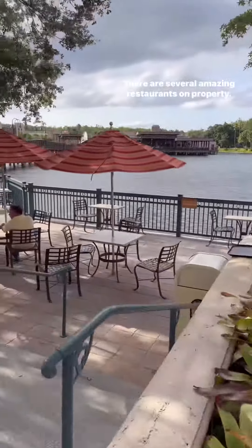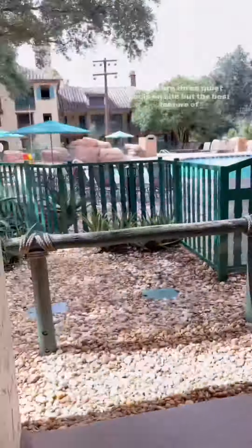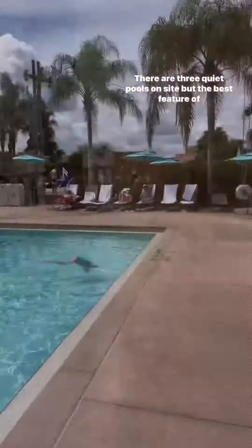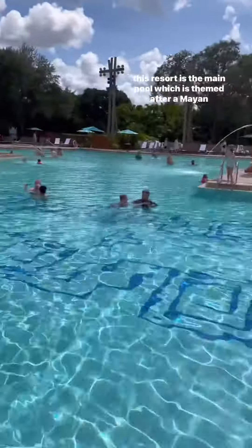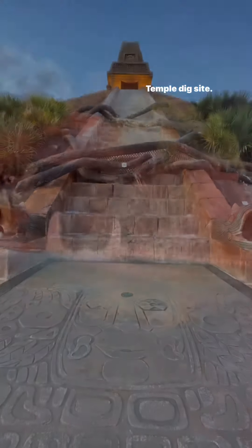There are several amazing restaurants on property. My personal favorite is Three Bridges — you'll definitely want to check it out. There are three quiet pools on site, but the best feature of this resort is the main pool, which is themed after a Mayan Temple dig site.